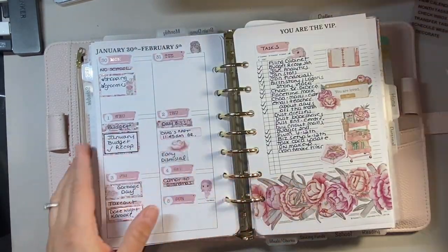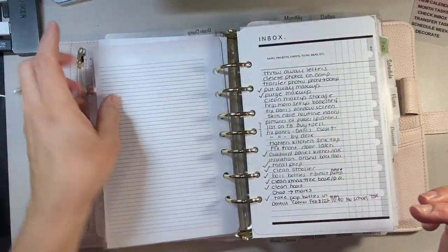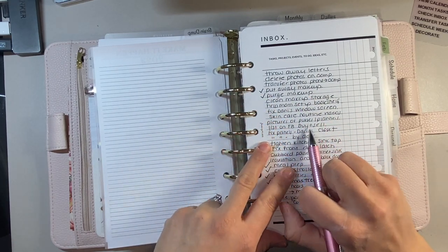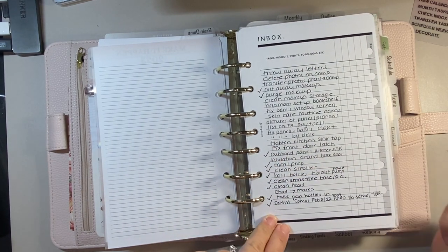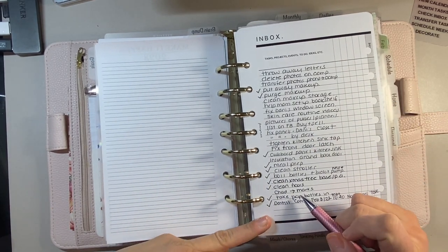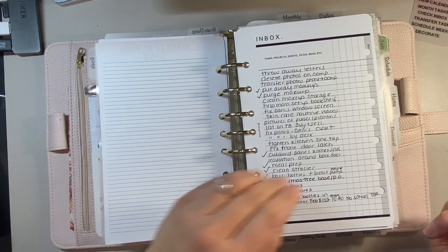Let me quickly check the inbox. There's just one thing and nothing here that I can do except my husband has to go to Mark's Work Warehouse to get a jacket - though that's kind of his deal, I don't even know why I have that in my planner.